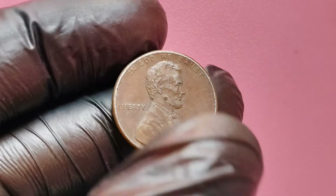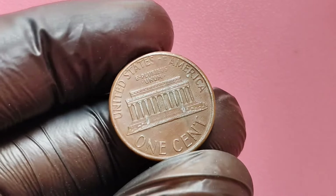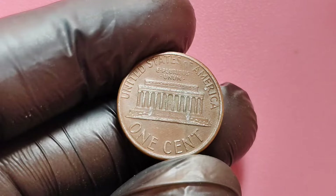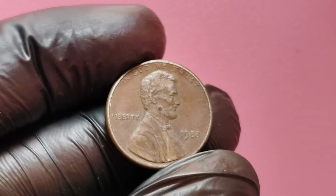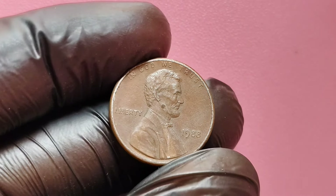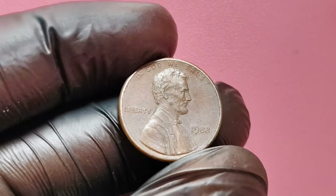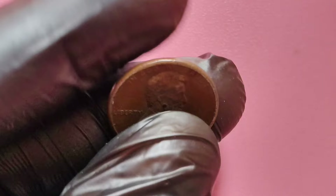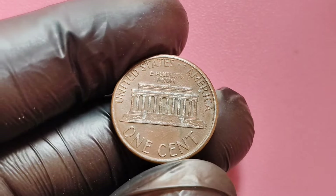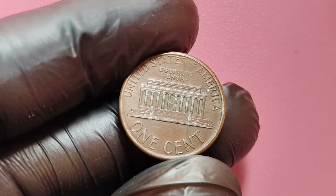Let's break down everything you need to know about this coin's worth, what to look for, and how you might get your hands on one. First, let's talk about what no mint mark actually means. In the world of coins, a mint mark indicates where a coin was produced. For most Lincoln pennies, you'll see a small D or S mark under the date showing it was made in Denver or San Francisco. However, coins without a mint mark were struck in Philadelphia.